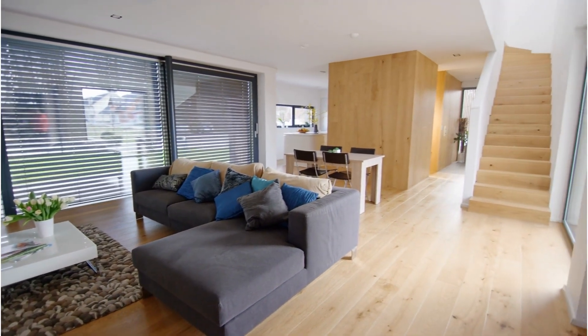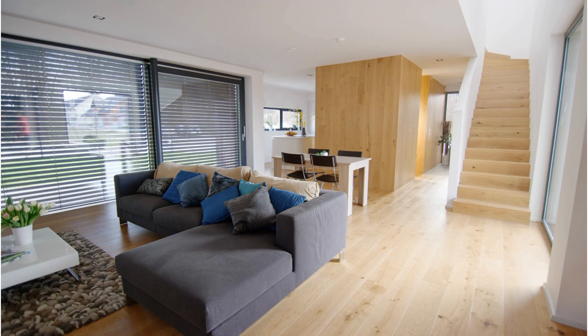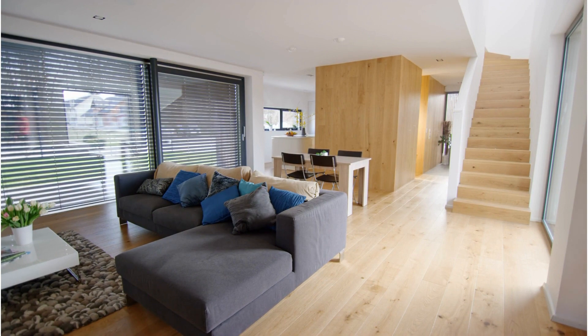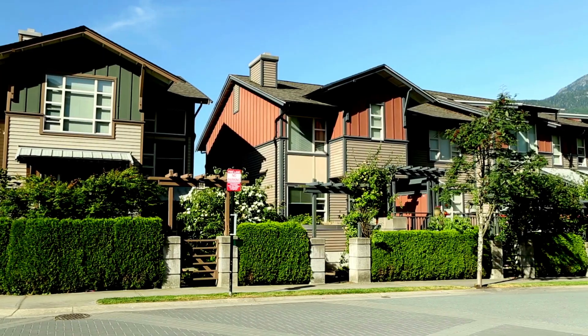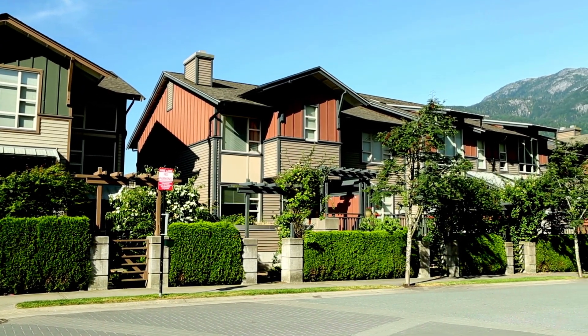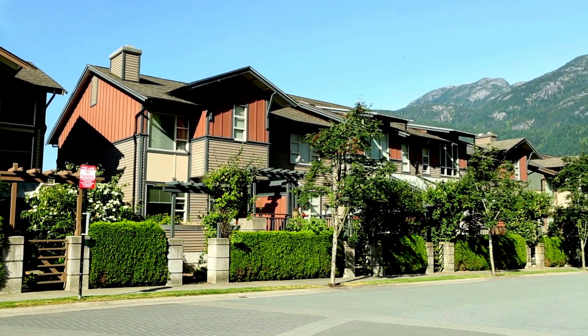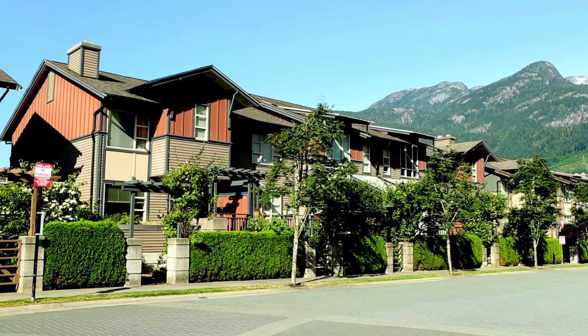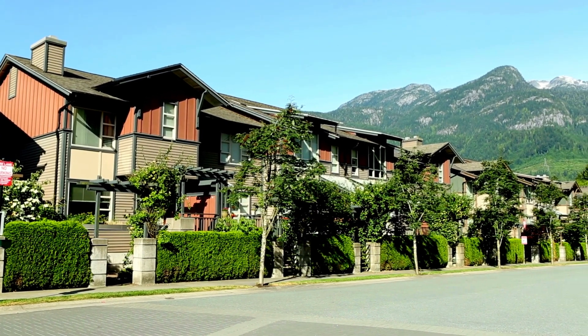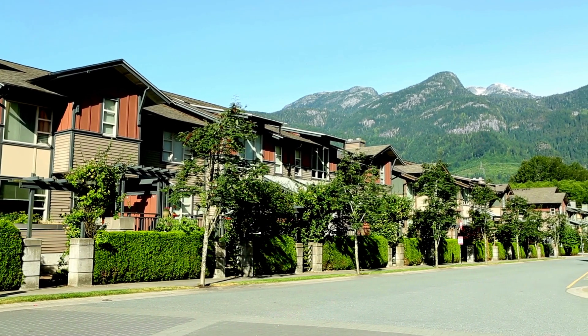HDR, or high dynamic range photography, can be indispensable in challenging lighting situations. When the camera struggles to capture both indoor and outdoor scenes simultaneously, bracketing or HDR photography is the solution. Take multiple exposures of the same shot, adjusting for indoor and outdoor lighting, then combine these exposures in post-processing to create a balanced final image.